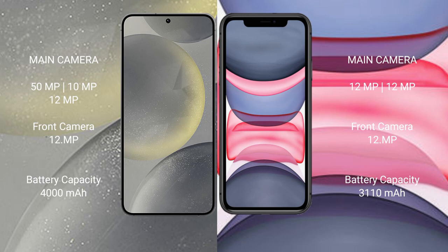The Samsung Galaxy S24 features a triple rear camera setup: 50MP plus 10MP plus 12MP, with a 12MP front camera. The iPhone 11 features a dual rear camera setup: 12MP plus 12MP, with a 12MP front camera.